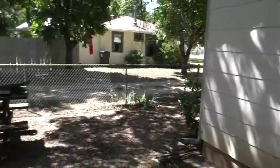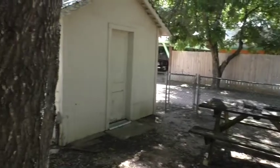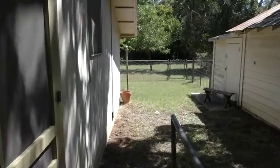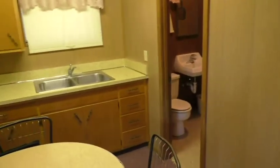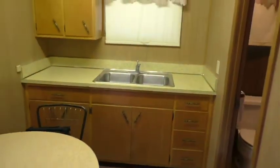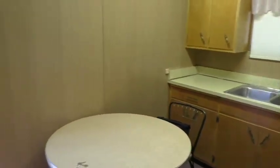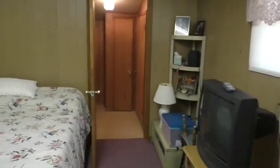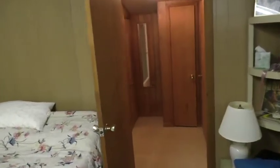I just walked out the back door. You've got the storage building and workshop. Going into the little mother-in-law's quarters — there's a little kitchenette area, a small living space that's also part of the bedroom space. Great place for guests, and you've got a full bath out here as well.